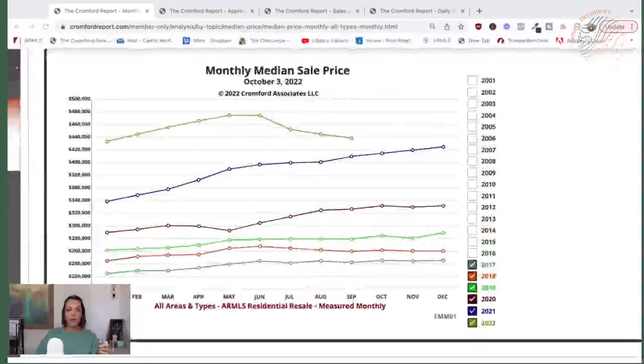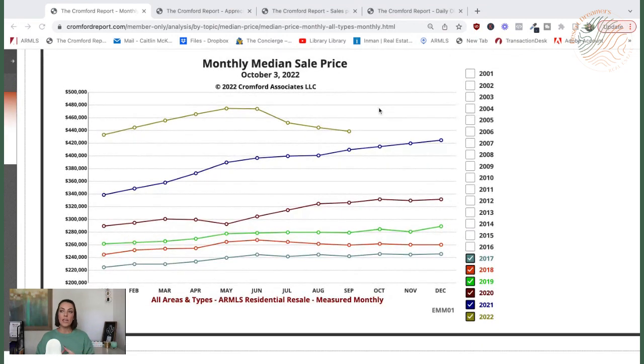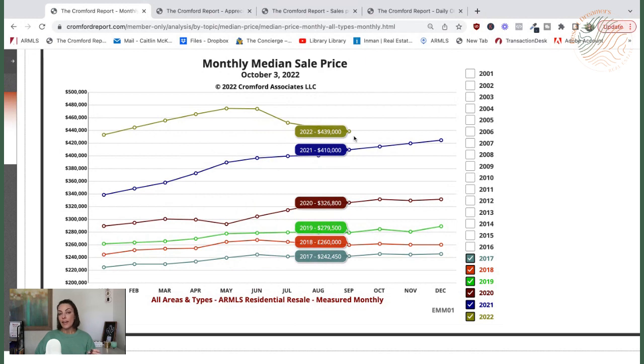So let's talk about the median home price. Median sales price right now — we're looking at the monthly median. There are a few different ways to measure this: the monthly median, the annual median, or the average dollar per square foot. All of which give us roughly the same change from peak to trough, about 9 to 10% from May until now. The median monthly sales price was at $475 in May when the market started to shift. Today we're at $439, so roughly about 9% for this measure.